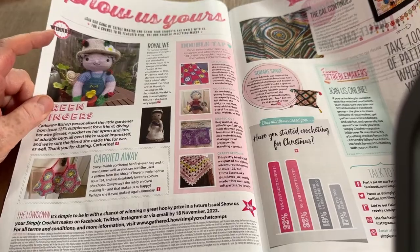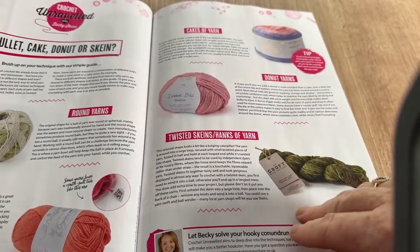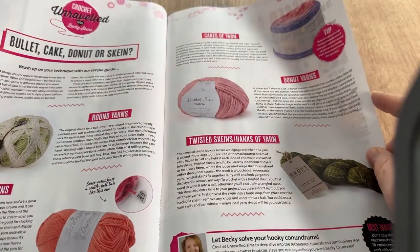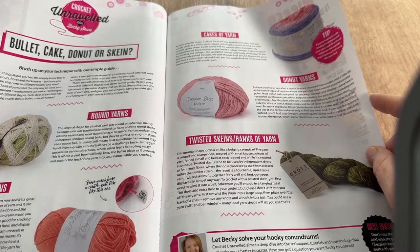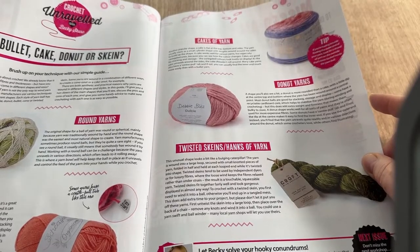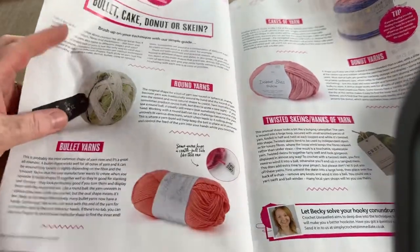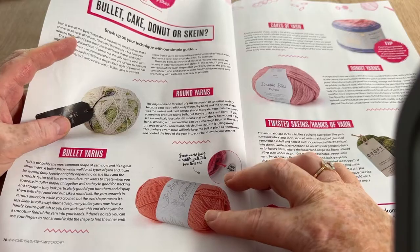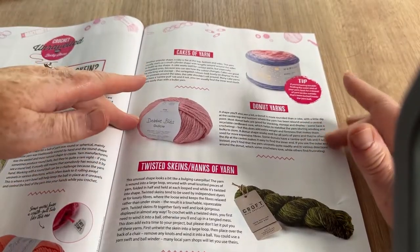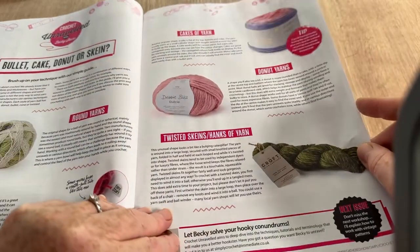There are lots of readers' makes and bits and bobs, plus a technique guide about yarn forms: bullet, cake, donut, or skein. A 'bullet' — I'd have called it just a ball. A cake, we all know what those are. Donuts tend to unravel and the label can be hard to read. And twisted skeins and hanks.